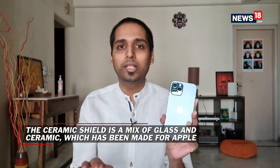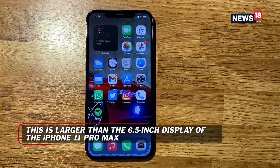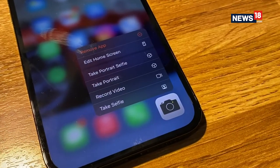Speaking of the design, what I have here is the Pacific Blue color. This is the new variant this time around — there's no midnight green from last year. This is actually the highlight color for me from the iPhone 12 Pro series lineup. Looking at the front, it's pretty much like an iPad Pro, with very thin bezels all around and the flat sides.